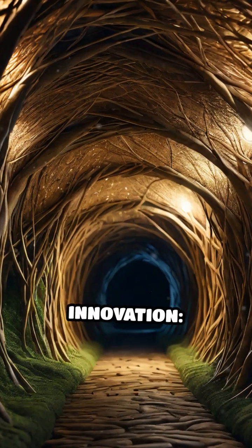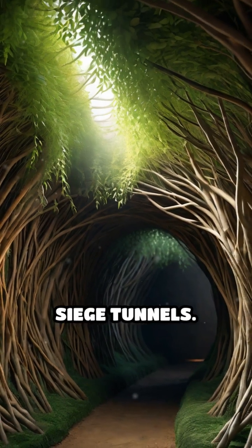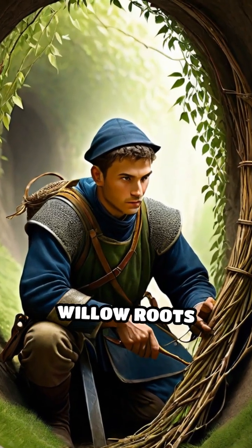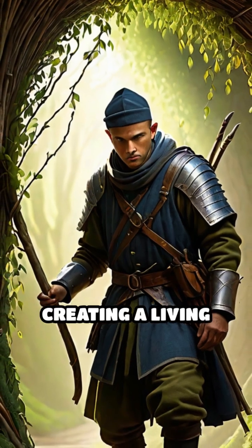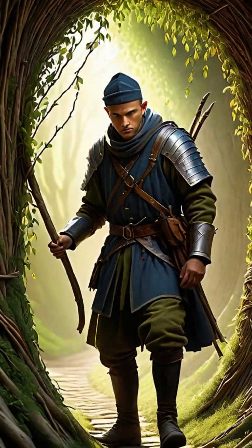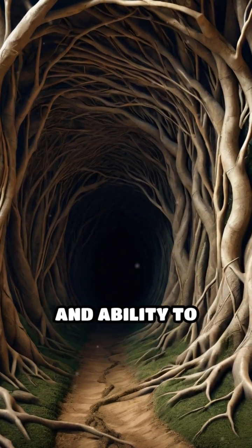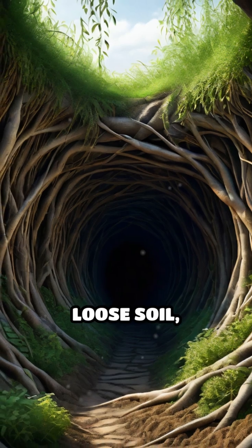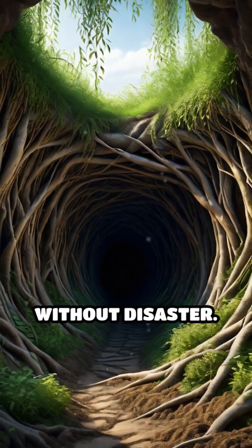Enter a remarkable innovation: the use of willow roots to reinforce siege tunnels. Sappers would carefully thread bundles of flexible willow roots throughout the tunnel ceilings and walls, creating a living framework that held the earth firmly in place. The roots' natural strength, flexibility, and ability to interlock made them an ideal material for stabilizing loose soil, allowing sappers to dig closer to enemy fortifications without disaster.